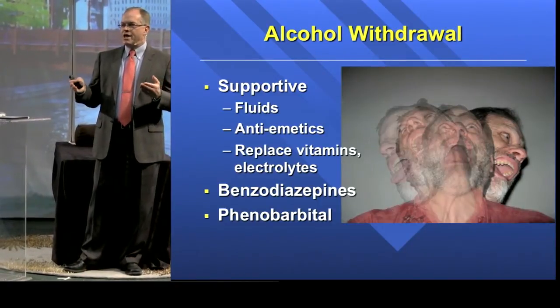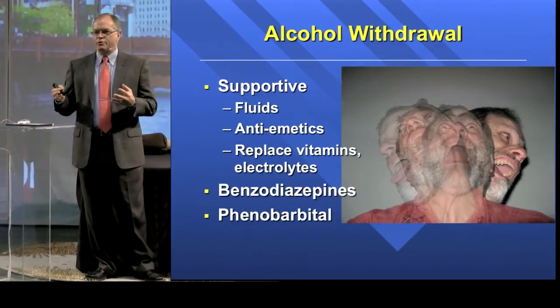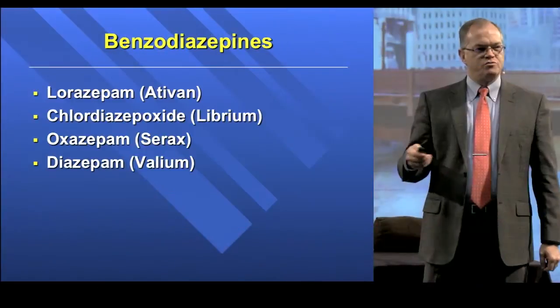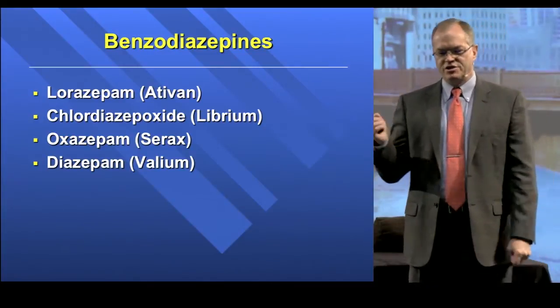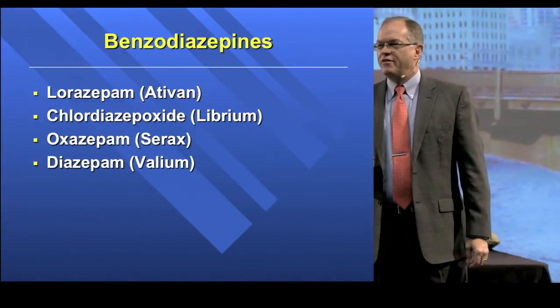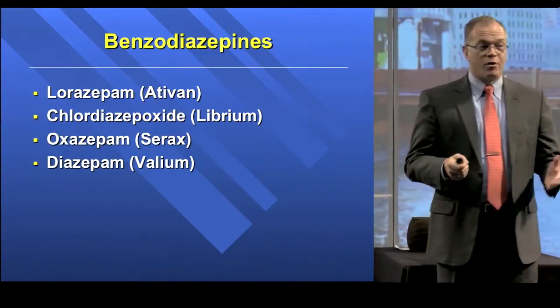Then we give them some medications to try to satisfy those starving GABA receptors. The mainstream meds — where we probably do our heaviest lifting — are benzodiazepines. There are a whole bunch of different things you can use: lorazepam, oxazepam, diazepam, every sort of -pam. They're all different flavors of the same ice cream, and they all work really well.